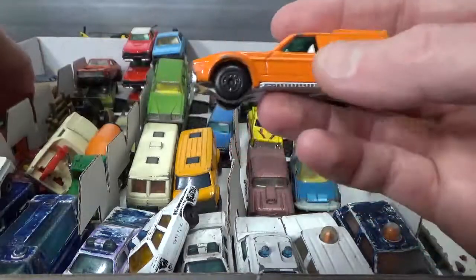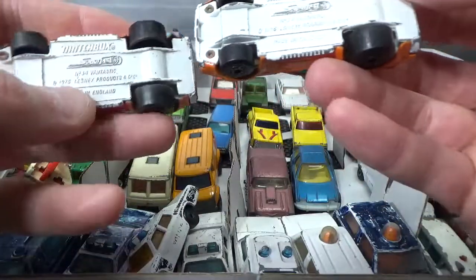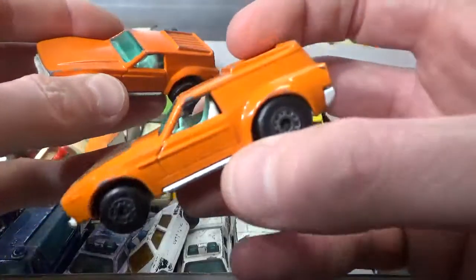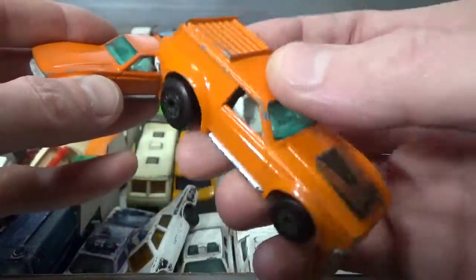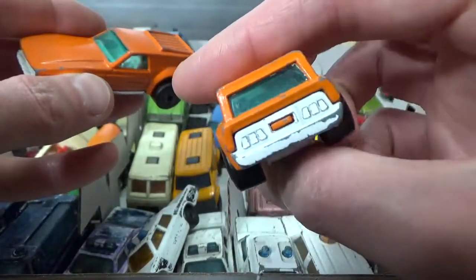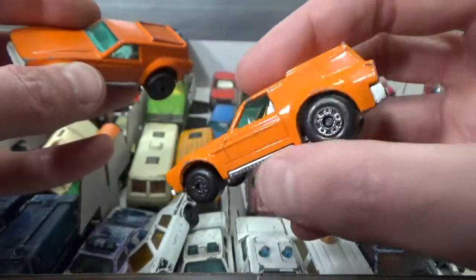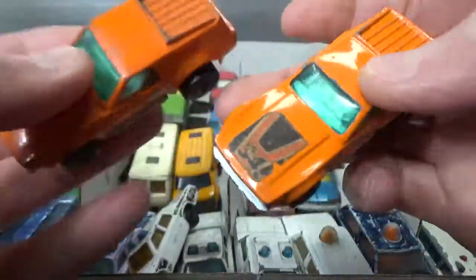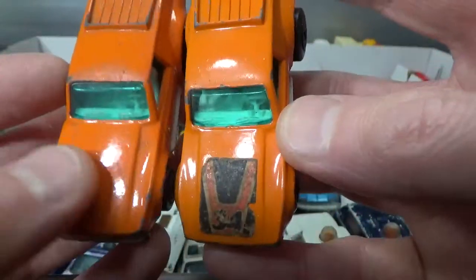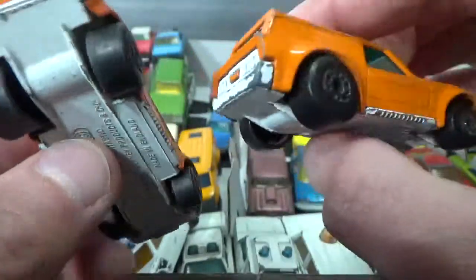And we have the Matchbox Vantastic, 75 copyright. This one I cleaned up to show in the video I did on Matchbox and other brands — you can find that in my playlist. So one with and without a sticker — I think this one also had a sticker, but it has been rubbed off.